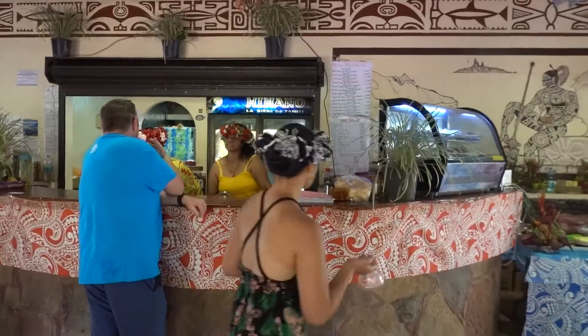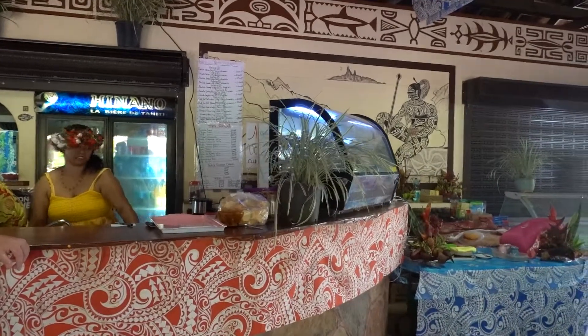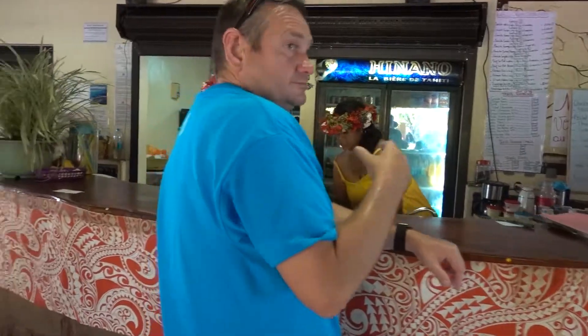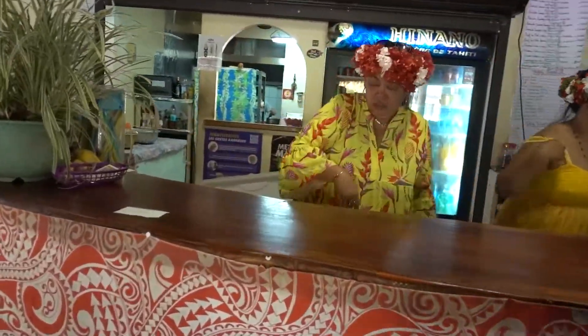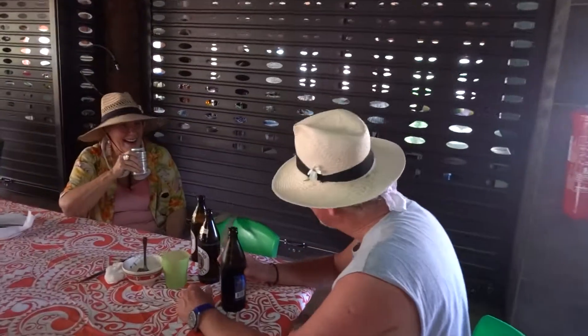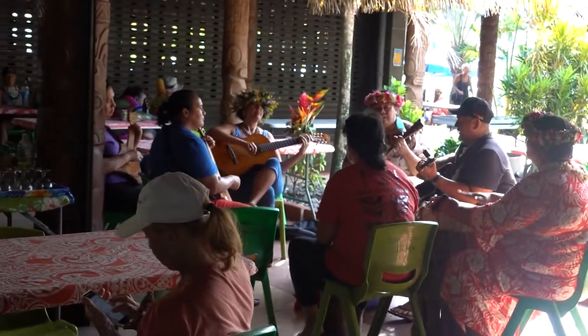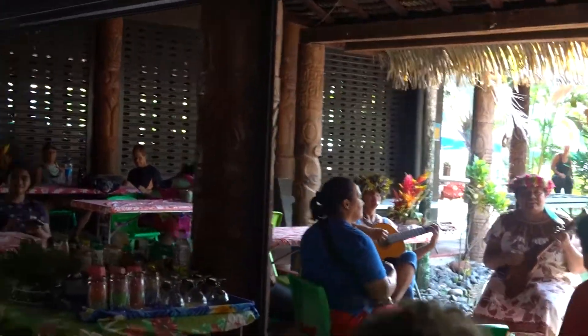Here is the snack bar made by the tender lady. It sells beers for seven dollars. We are leaving the bar after an hour of having a good time.